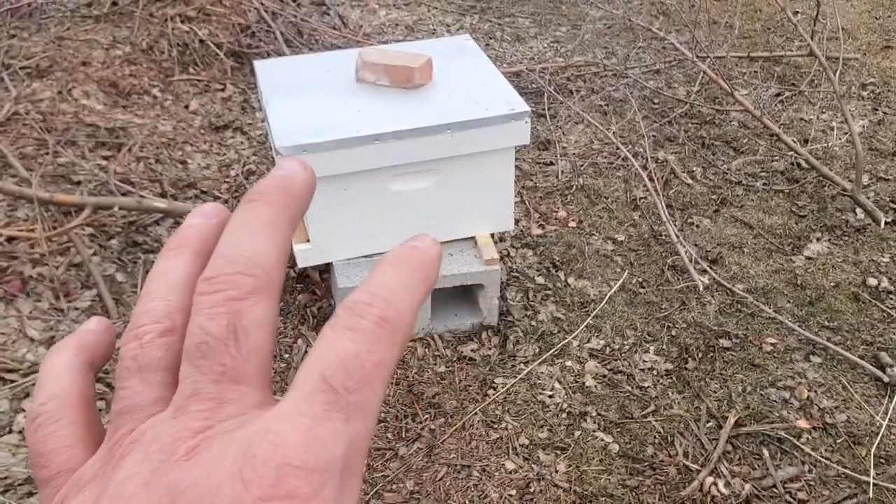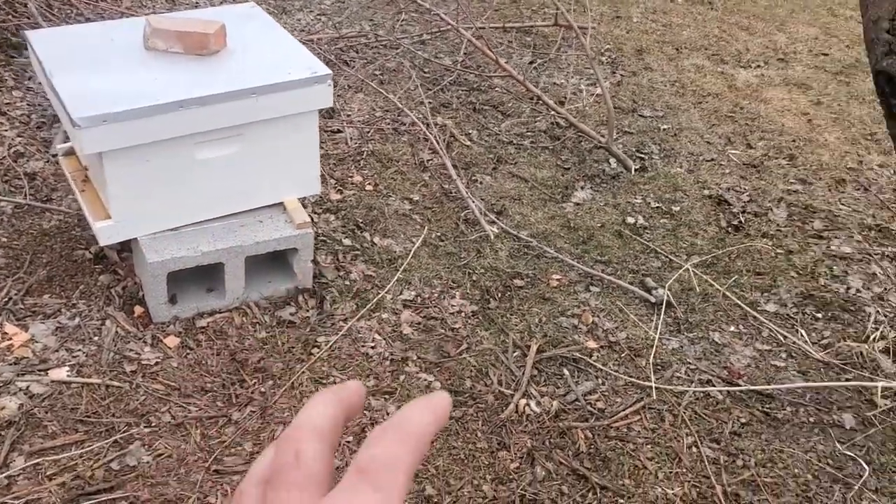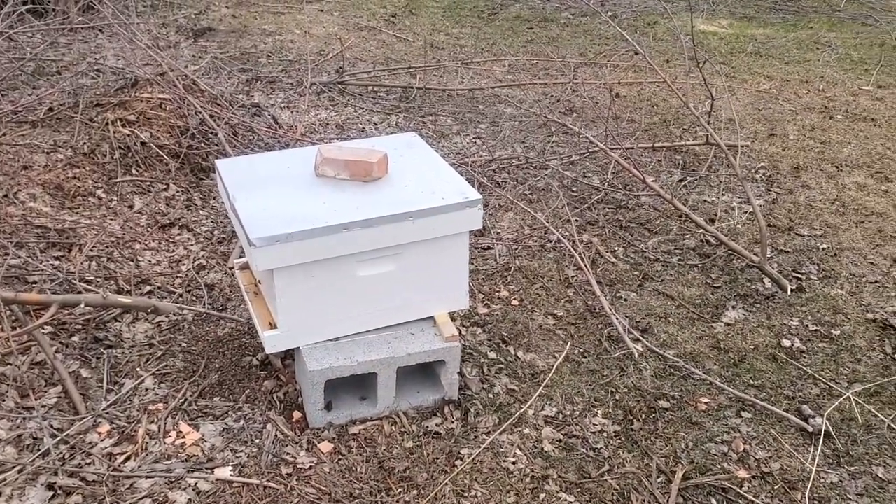From the same bees I have, I'll split the hive. They'll grow a new queen and I'll have two hives producing for this summer.